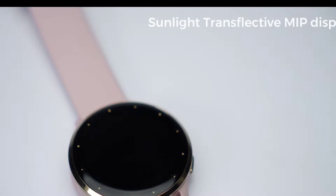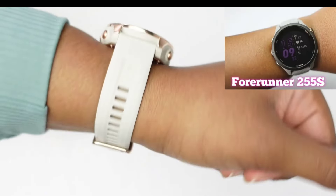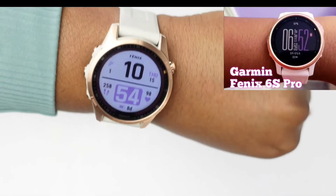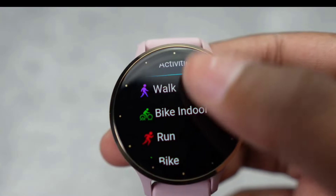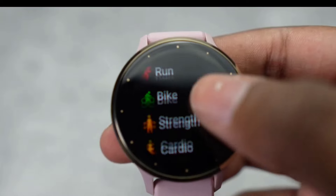In a world where smartwatches are a dime a dozen, the Garmin Venue 3S stands out. It's not just about notifications — it's about your well-being. So, if you're ready to elevate your wrist game, give the Venue 3S a spin.